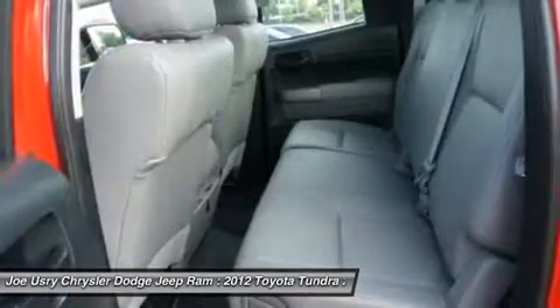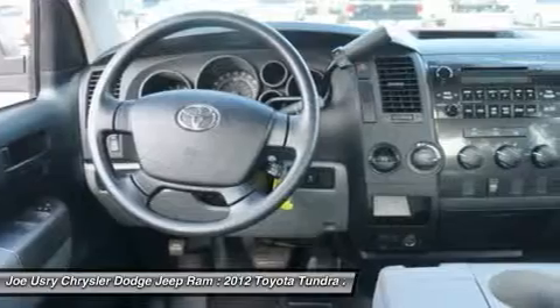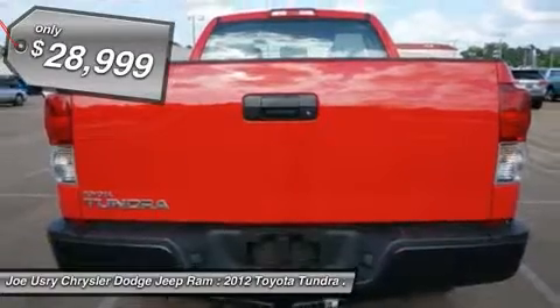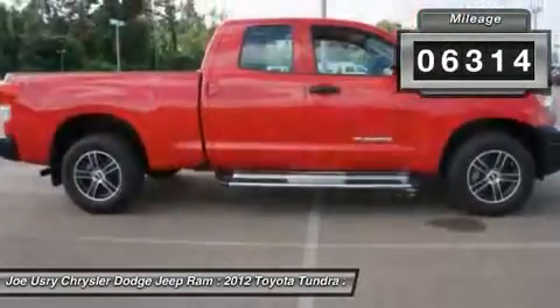With a towing capacity of up to 10,000 plus pounds and a payload capacity of over 2,000 pounds, the Tundra is the perfect mix of power and efficiency. And it's priced below $30,000. This vehicle has less than 7,000 miles.